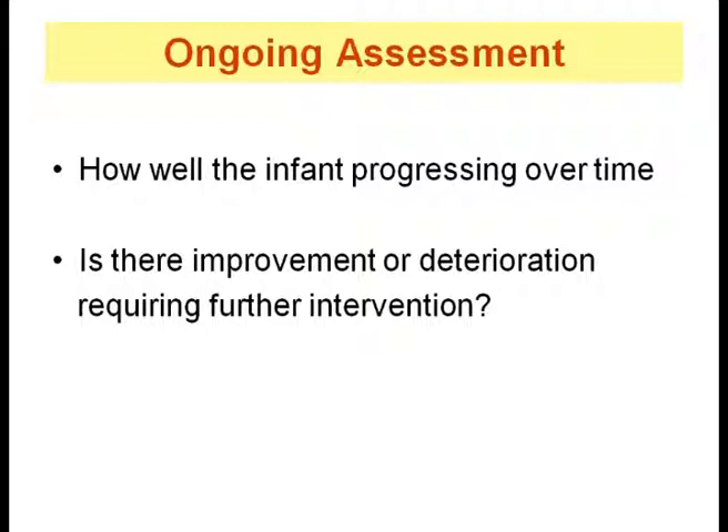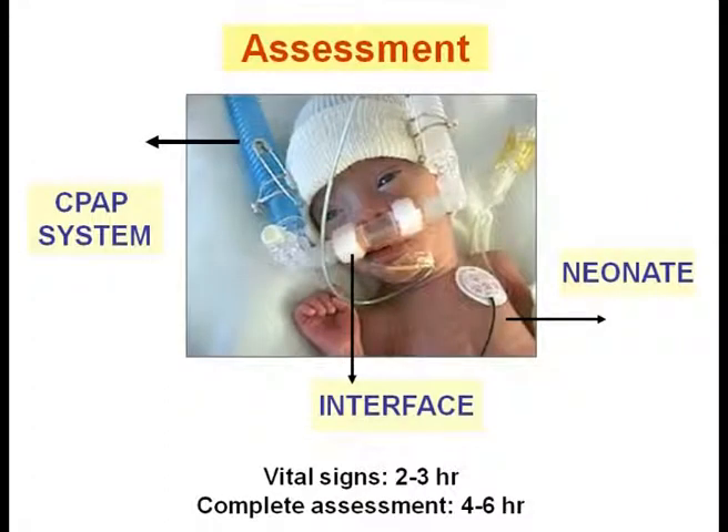The third essential element for supportive care is bedside assessment. The goal is to monitor the trend over a period of time. Clinical assessment must be focused, ongoing, systematic, thorough, and meticulous — frequent assessment is the key. The assessment is directed to the newborn, to the CPAP interface, and the CPAP delivery system. Remaining alert for changes in the infant's status will allow for earlier interventions, increasing the success of CPAP and minimizing complications.